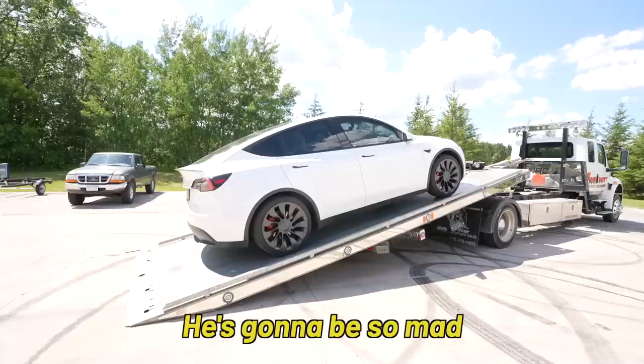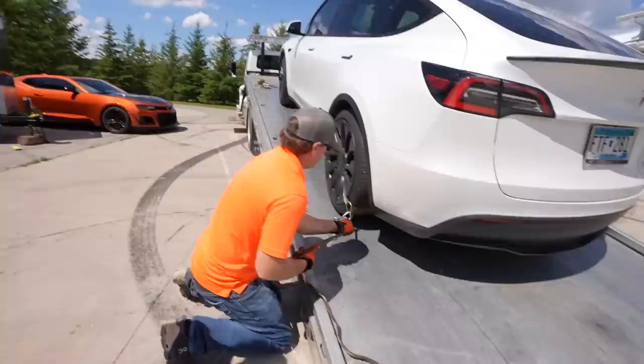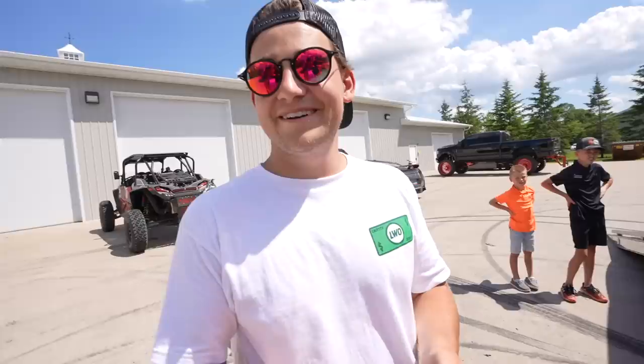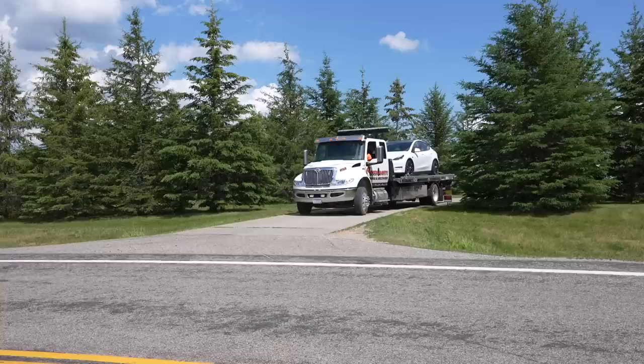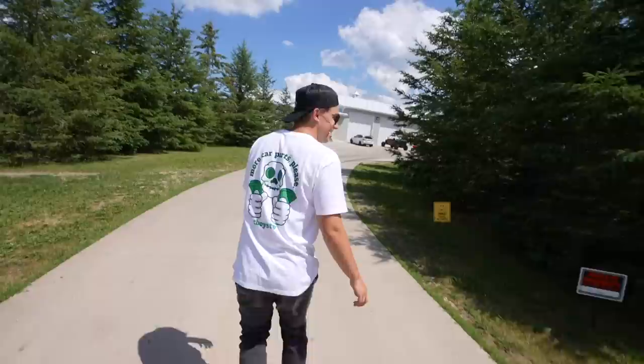He's gonna be so mad. I hope he remembers this next time he parks in front of the no-parking door. The tow company is bringing it to their impound lot. This thing's got cameras all over it and has probably already notified him that it's been moved — he's probably flying home. We've got a very small window here. Keep the cameras rolling when he rolls up because he's gonna be hot.